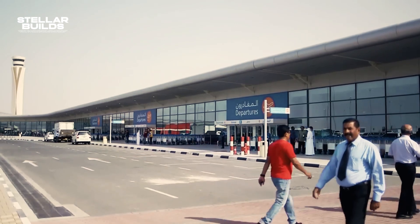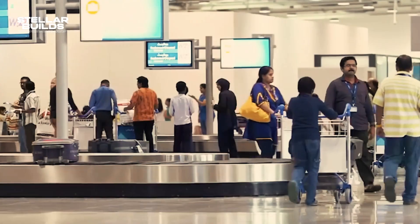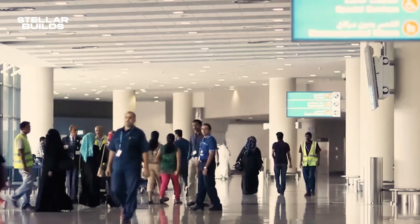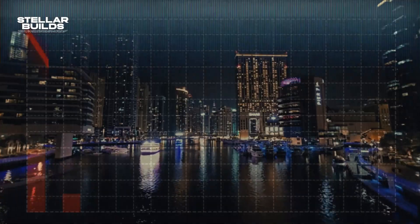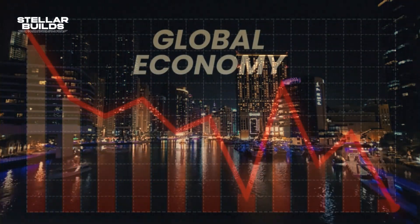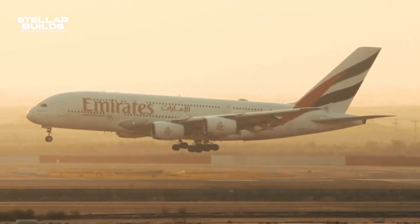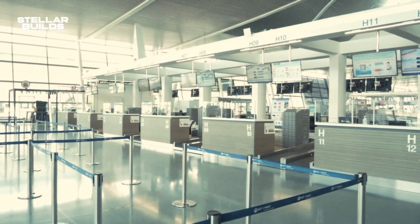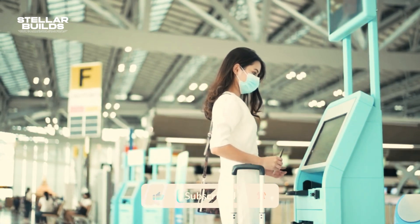Amongst the challenges faced by Al Maktoum International Airport, funding has been one of the biggest issues. Building the world's largest airport is not an easy job — Dubai's initial plans were heavily affected by the 2008 global financial crisis, which slowed down progress. Then the pandemic severely disrupted the aviation industry globally, causing a sharp decline in passenger numbers and reshaping industry priorities. During this period, Dubai Airports shifted focus to stabilize operations at Dubai International Airport.